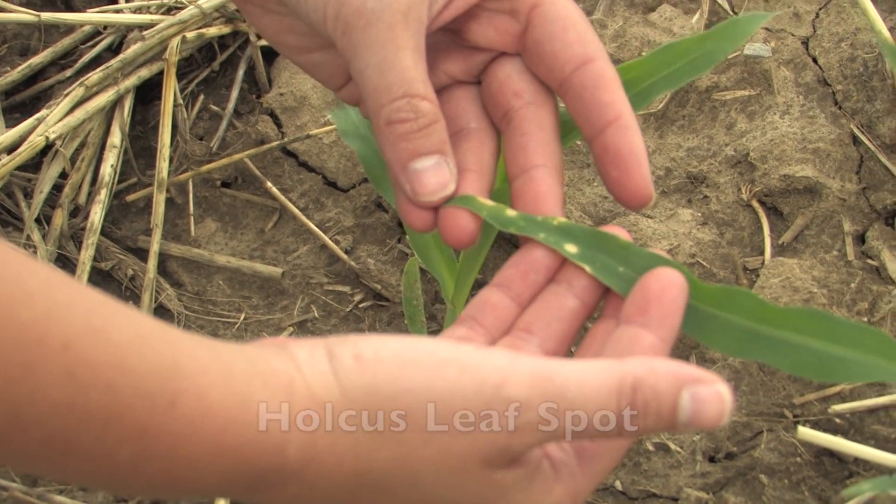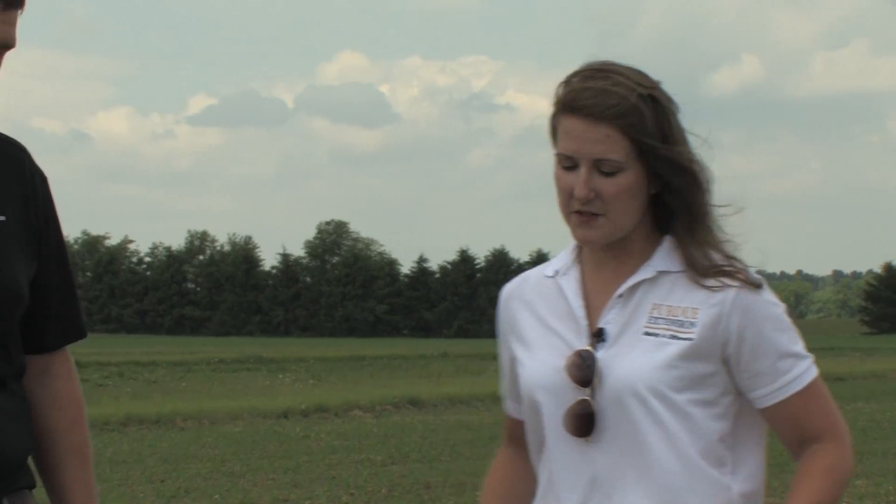If this is holcus leaf spot, it's a disease we see very infrequently and sporadically in Indiana, and it's not typically a problem we're concerned about. However, when growers are seeing these spots on leaves, they are concerned about the impact on yield, and they're also concerned about whether it's holcus or maybe a drift problem. So how do we know if this is a drift problem?